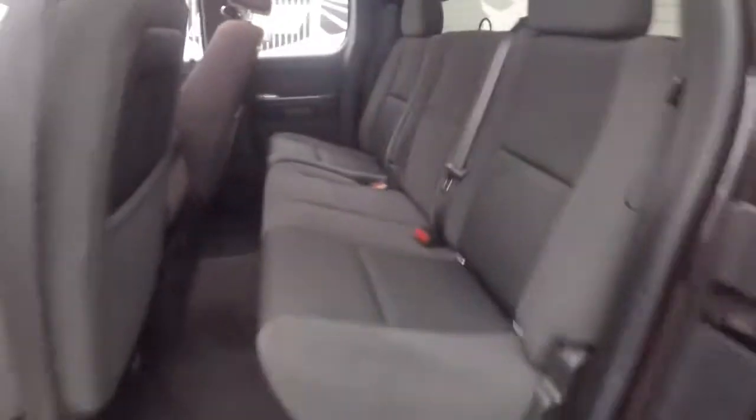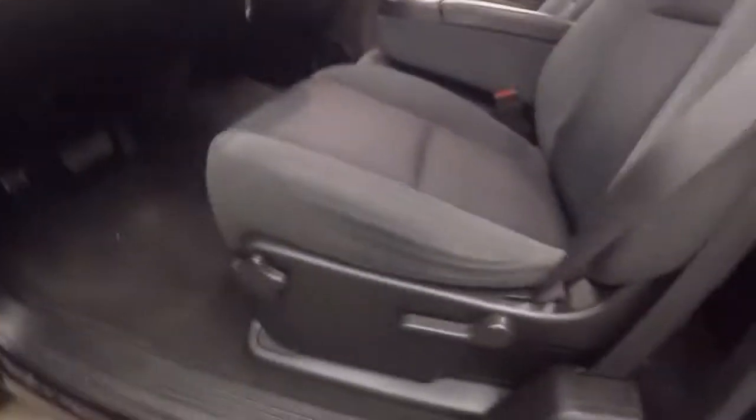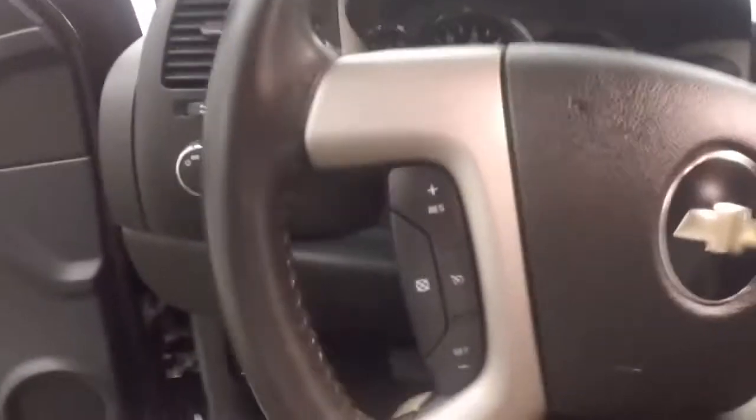Nice alloy wheels, good tires. Interior is in great shape, plenty of room for your rear passengers. Up front, all your controls on the door. Manual seats, cruise control on the steering wheel.